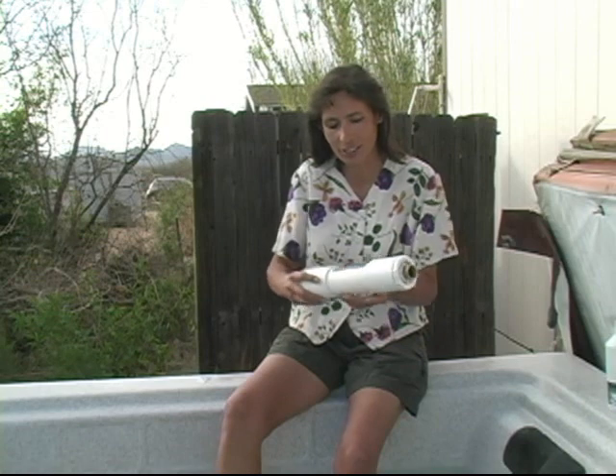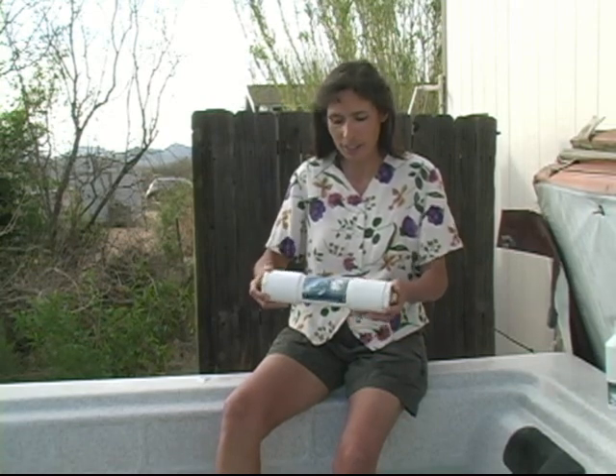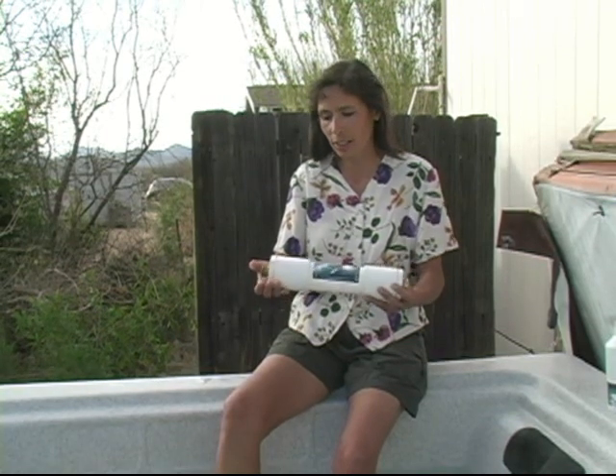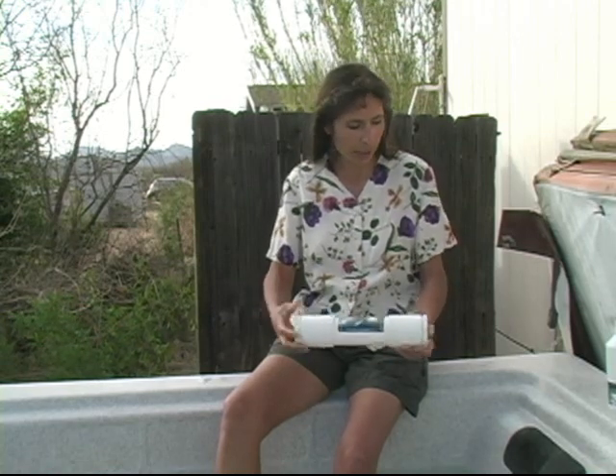Hi, I am Victoria White and my husband and I are happy owners of a number of Natural Action Technologies water structuring devices. This is one of them. This is actually what would be considered a whole house size unit. This is the large garden unit and you can see it has hose fittings on either side for fitting onto a regular hose thread, or it can be used for an RV, so it has many applications.